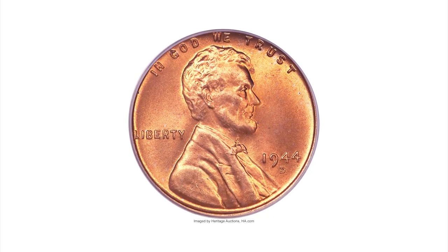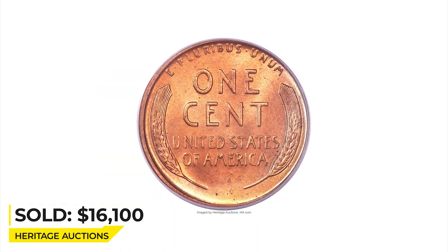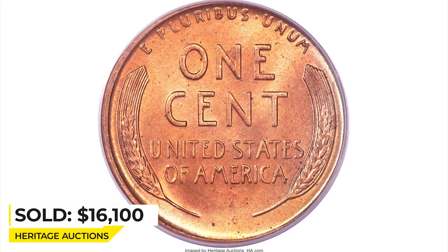The present coin is a marvelous specimen with excellent even red color and no mellowing. The top of the S is visible high above the D. Eye appeal is outstanding. Sold for $16,100 at Heritage Auctions.